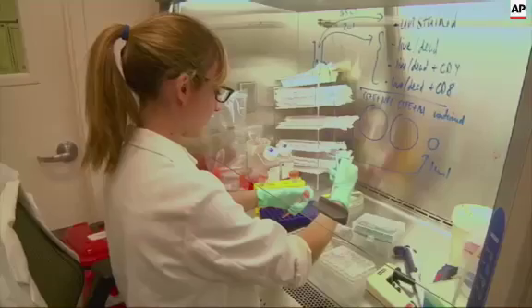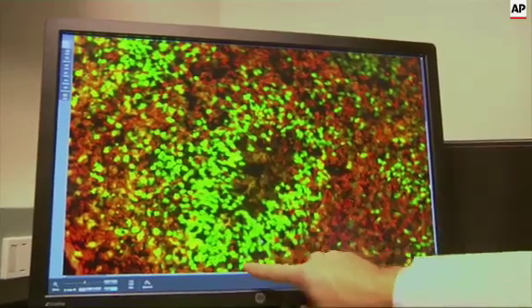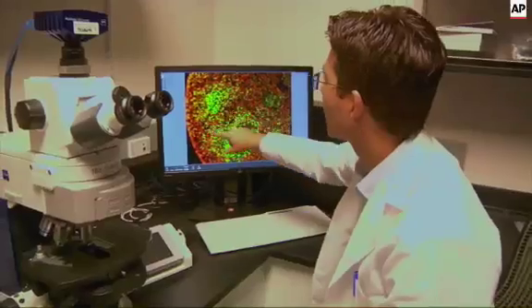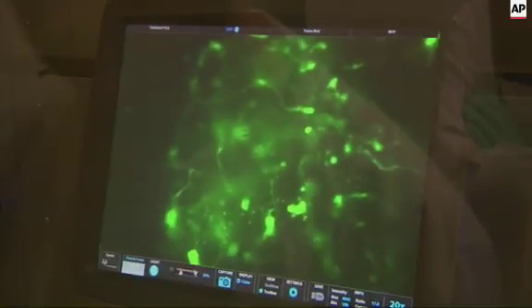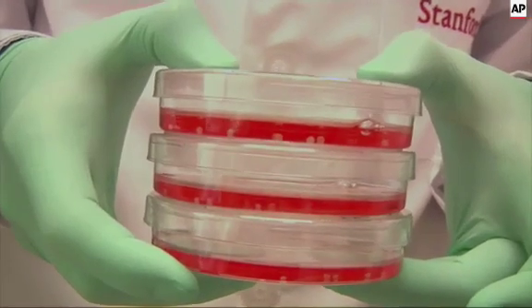Instead of relying on animal tissue, researchers at Stanford University are growing brain parts from the skin cells of people with neurological disorders. They're using the cell structures to study the biological roots of autism and schizophrenia in hopes of developing new treatments. We're not trying to make an entire brain. What we're trying to do is make very specific parts of the brain that are important for very specific diseases and study those in isolation in a dish.